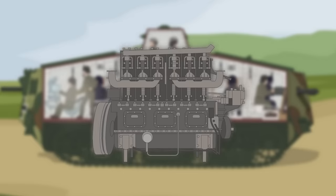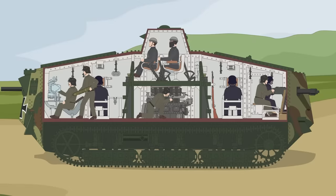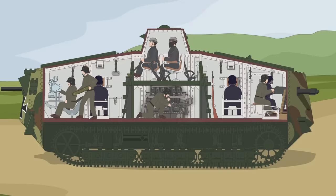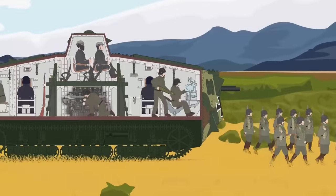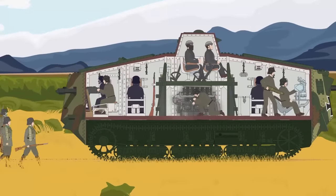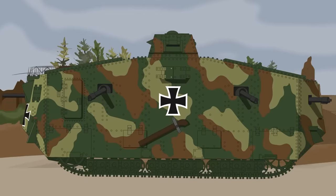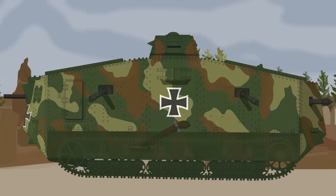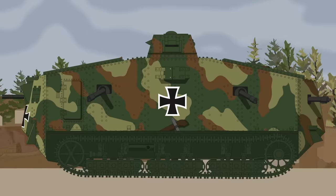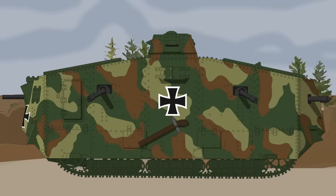The A7V was propelled by a pair of Daimler-Benz four-cylinder petrol engines, located in the center of the vehicle, for a combined 200-horsepower performance. Two engines were used since there was no single engine large enough to fit into the limited space of the tank's hull. These propelled the tank at around nine miles per hour on roadways, though this was reduced to around three miles per hour on uneven terrain. Like its contemporaries, the A7V rode on caterpillar tracks, increasing its traction. One advantage the tank had over the Entente designs was the armored plating of the vehicle, which covered the tracks, reducing their vulnerability to enemy fire.